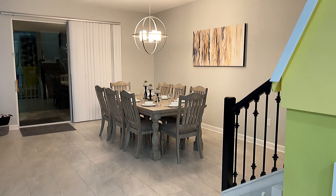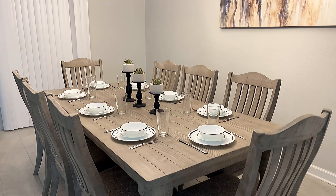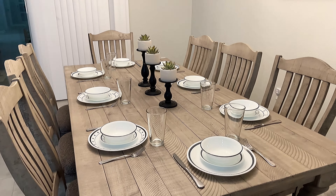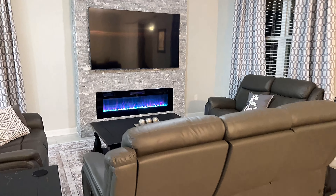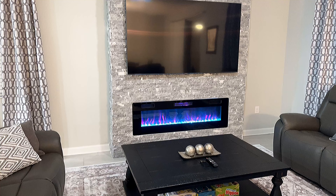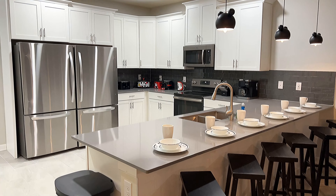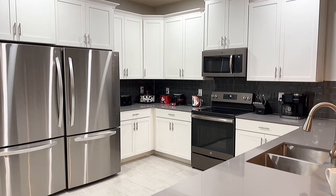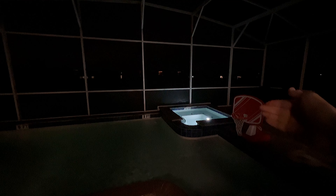Before we start showing you some of the themed rooms, we just want to show you a couple of the features of this house. We have a lovely dining table here, and just over here we have a nice little lounge area with a little LED fireplace going on. Very cool. And also a fully equipped kitchen with everything you need for you and your family. Just outside here you have access to your own private pool, complete with a hot tub.